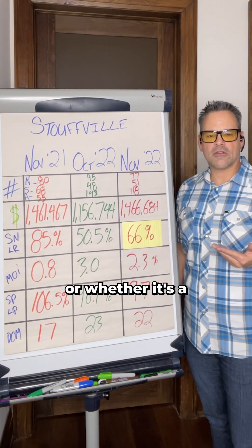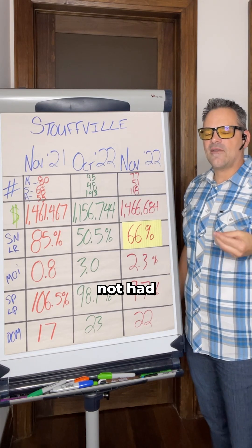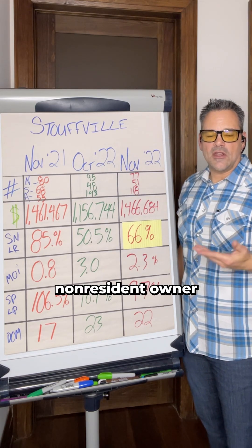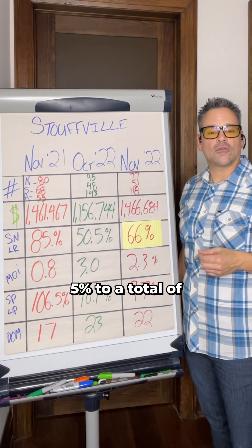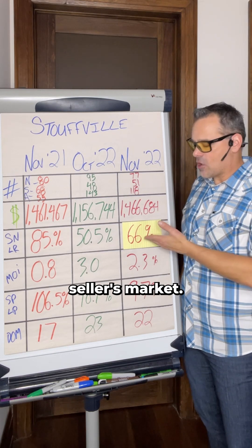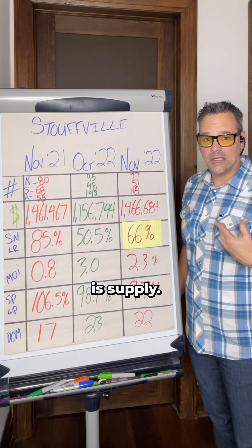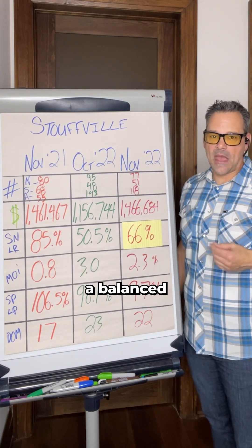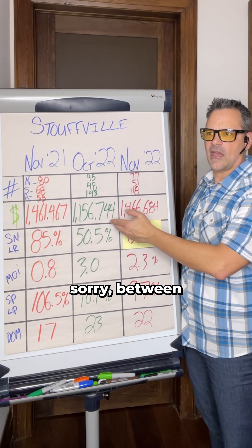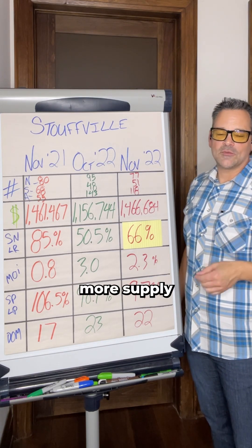This is how we determine whether it's a buyer's or seller's market. The market is way stronger than the media is portraying — interest rates have not had as large an impact as many thought, which is why the non-resident owner tax was raised by an extra 5% to a total of 25% back in October. Anything over 60% is typical of a seller's market, meaning more demand than supply. Between 40 and 50% is a balanced market, and under 50% you're getting into a buyer's market.